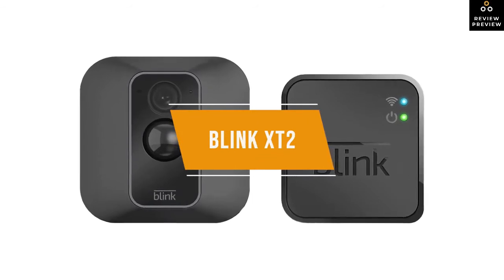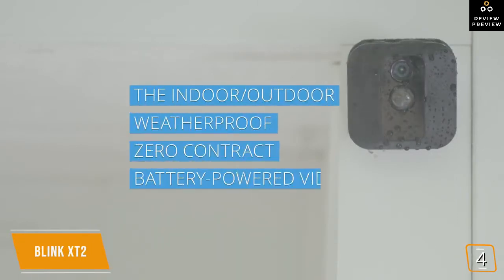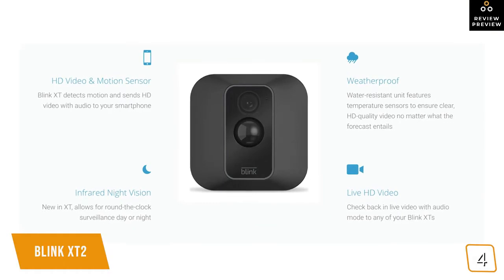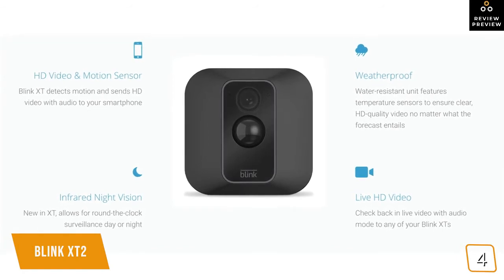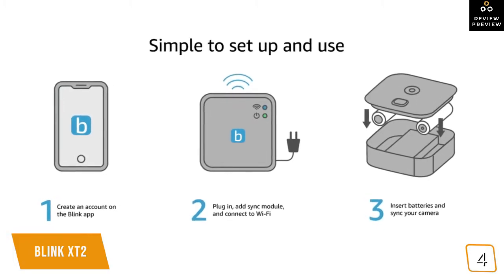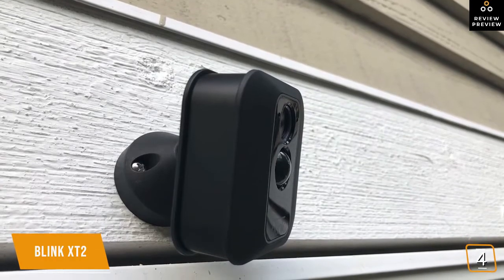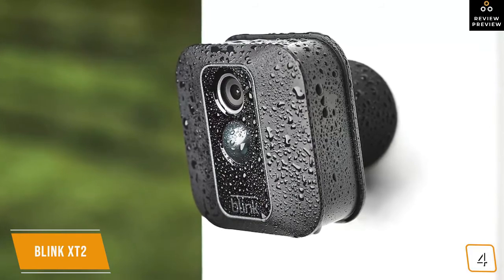The fourth product on our list is the Blink XT2 — our best value per dollar outdoor security camera. The Blink XT2 is great for anyone looking for a dependable security camera without paying for all the bells and whistles of higher-priced cameras. It works both indoors and outdoors with full 1080p resolution and long battery life. The camera comes with a small sync module that connects to your home Wi-Fi. Unlike most circular security cameras, the XT2 is square with rounded edges, about the size of a coaster, so it can be mounted almost anywhere inconspicuously.